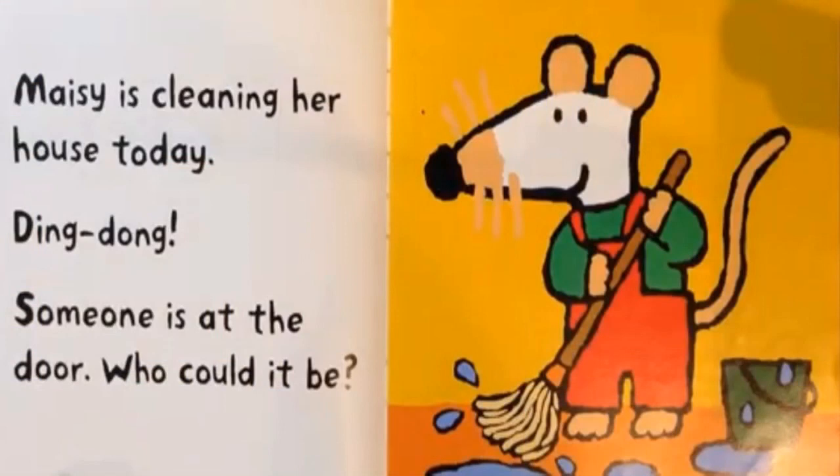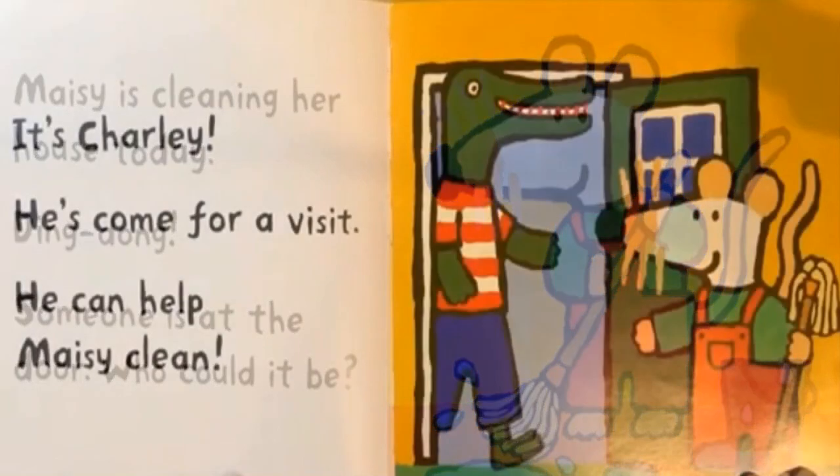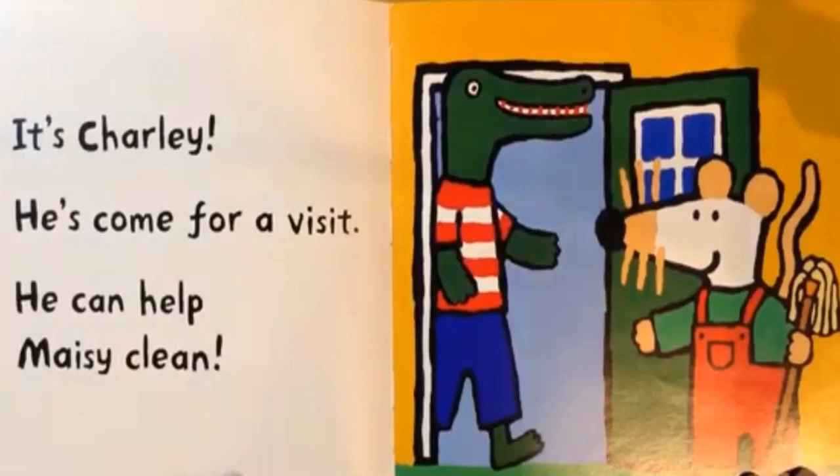Maisie is cleaning her house today. Ding dong! Someone is at the door. Who could it be? It's Charlie. He's come for a visit. He can help Maisie clean.